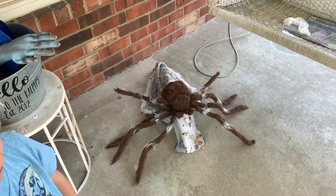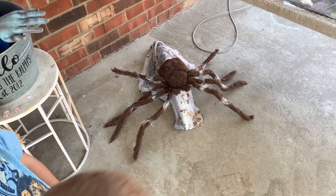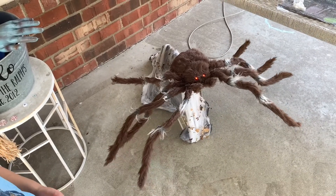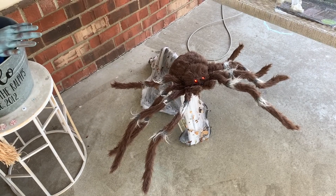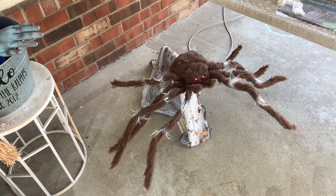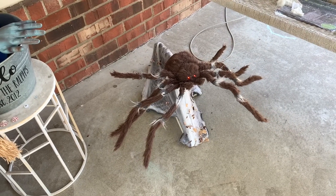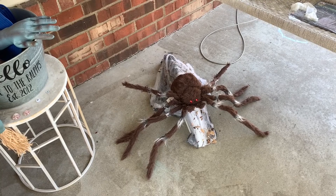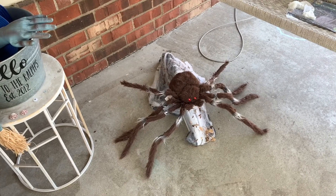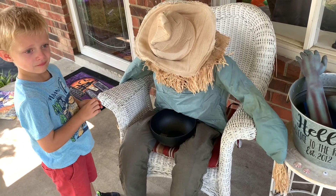And we got our animatronics set up. Here's the jumping spider — Jeffrey's gonna show you. And our last animatronic is the sitting scarecrow and Zachary's gonna show it to you.